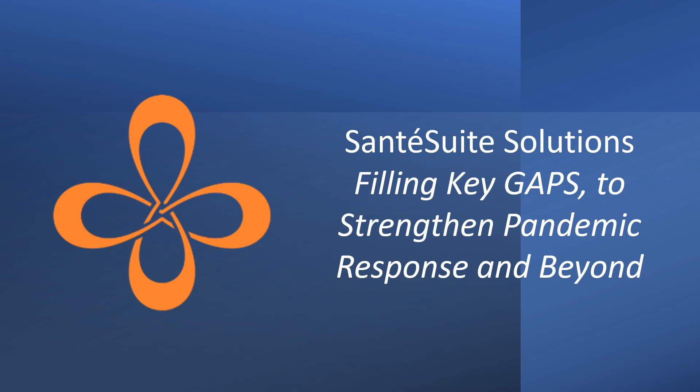Sante Suite's digital health solutions fill key gaps to strengthening pandemic response and beyond in national digital health systems.